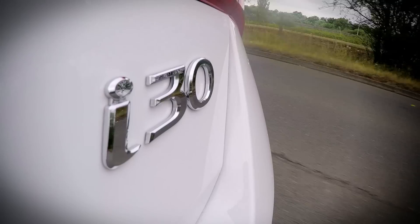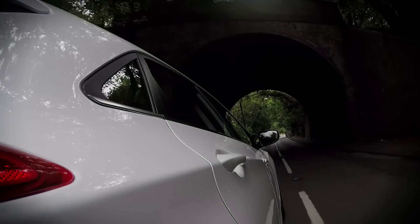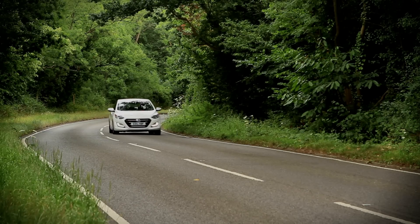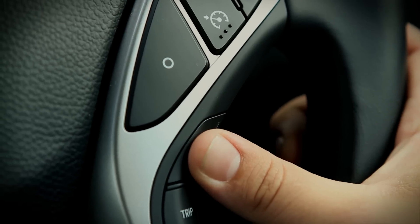From behind the wheel, the i30 is a fairly relaxed thing to drive. It remains calm and composed over all but the most broken of surfaces, and you remain well isolated from road and wind noise. The trade-off for that comfort, however, is quite a bit of body lean in the corners, and this is exaggerated by the fact that the steering is really quite numb and vague.